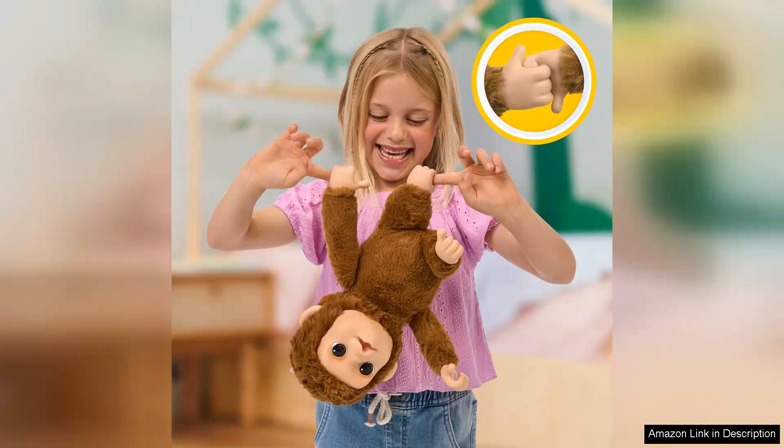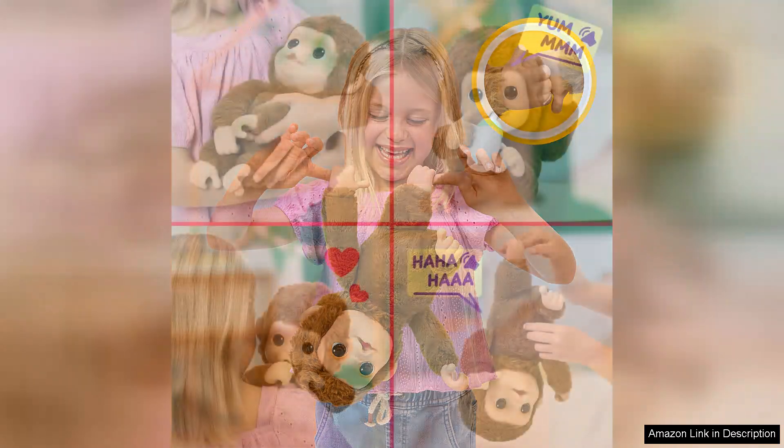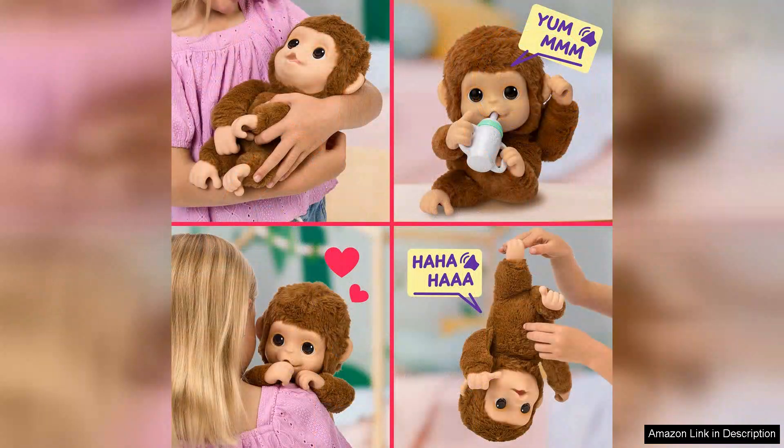The vibrant colours and soft plush material make it inviting and cuddly, perfect for snuggling during playtime or bedtime.